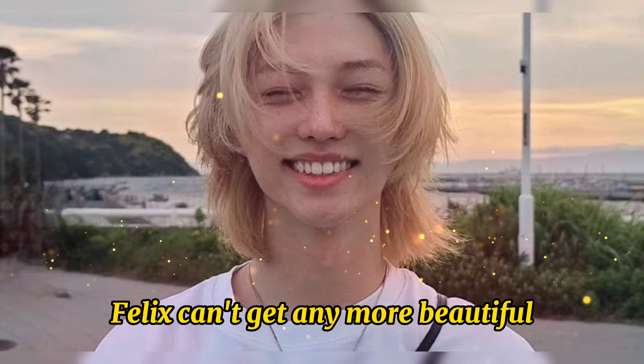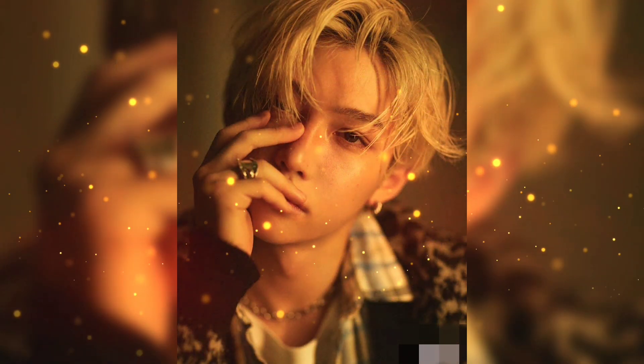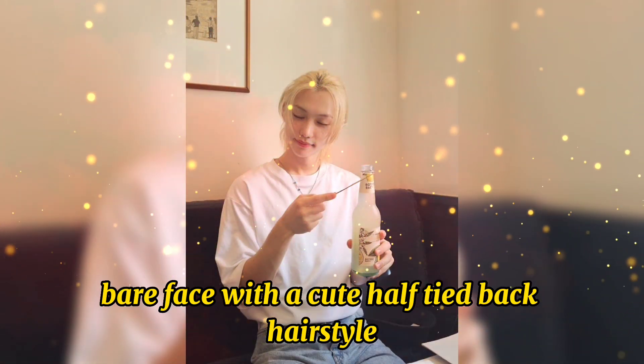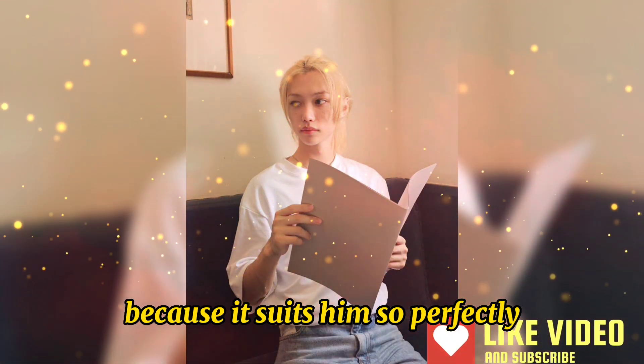Just when we think Stray Kids' Felix can't get any more beautiful, he proves us wrong yet again with one of his most recent Instagram posts. In the series of 10 photos, Felix treats us to his gorgeous bare face with a cute half-tied back hairstyle that he's become pretty well-known for, and it's easy to see why, because it suits him so perfectly.